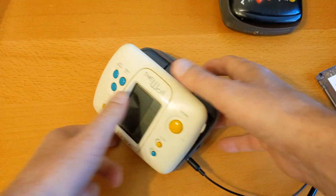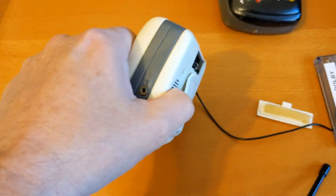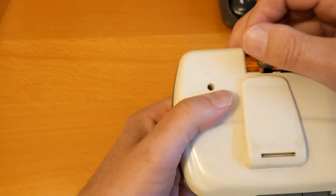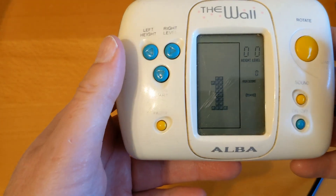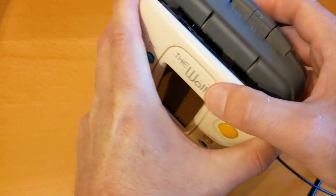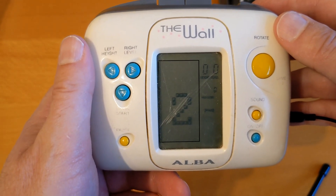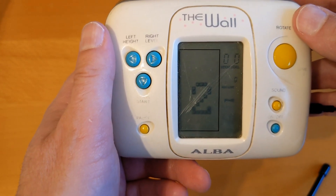I'm going to switch the batteries over — these are the good ones, and the ones in there are part-used, might just be flat. Sorry about the background noise — there's a car alarm going off, and some work going on over the road. They're digging up the road to replace some power cables. The sound is pretty terrible.